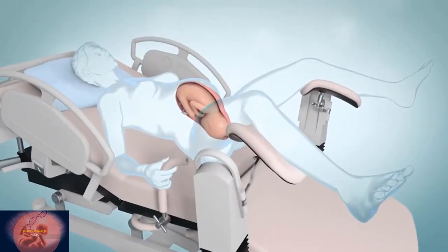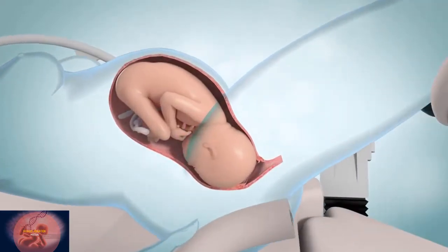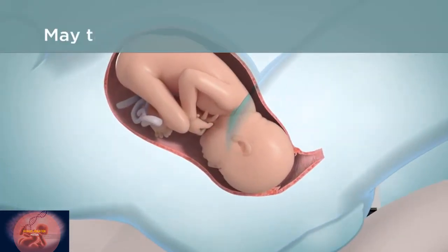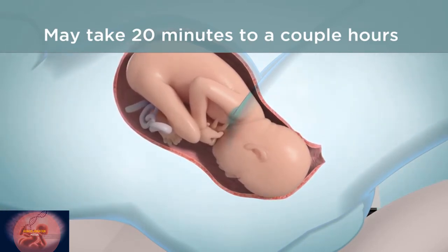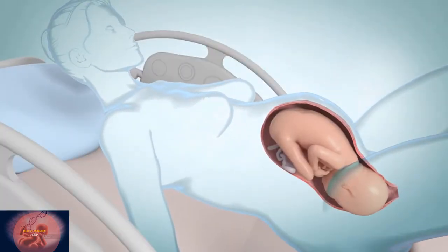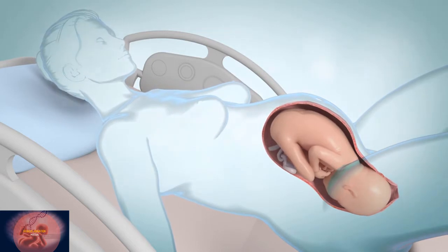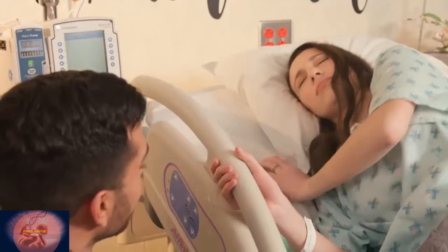What happens in stage two? Most likely your baby will be born through your vagina or birth canal — it is the natural and preferred method. It may take from 20 minutes to a couple of hours to give birth, and it often takes longer if you're having your first child. In stage two, you will probably be asked to push during each contraction, which helps move your baby down the birth canal.